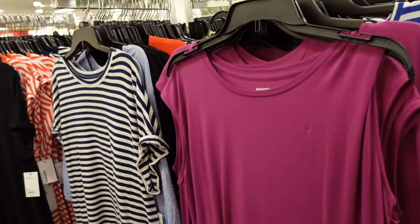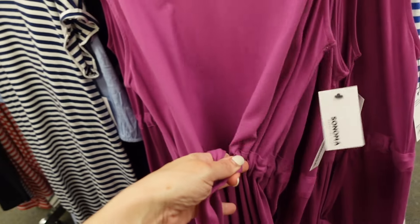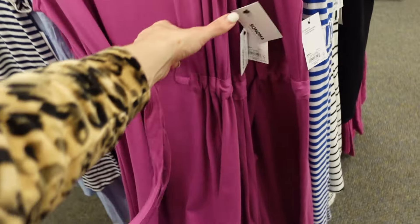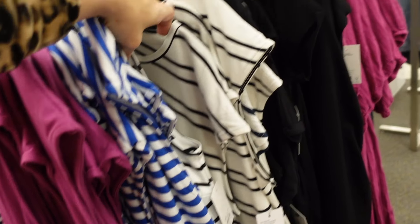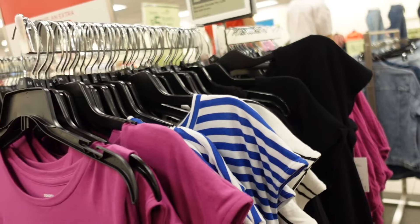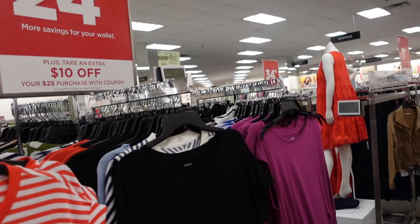New belted dress from Sonoma — this has that higher neckline with the dolman sleeve and a drawstring in the waist to pull it in. Really nice length with slits on the side. Comes in plum, blue and white stripe, white and black stripe, and solid black. These are $24.99 — on sale almost down to $15.